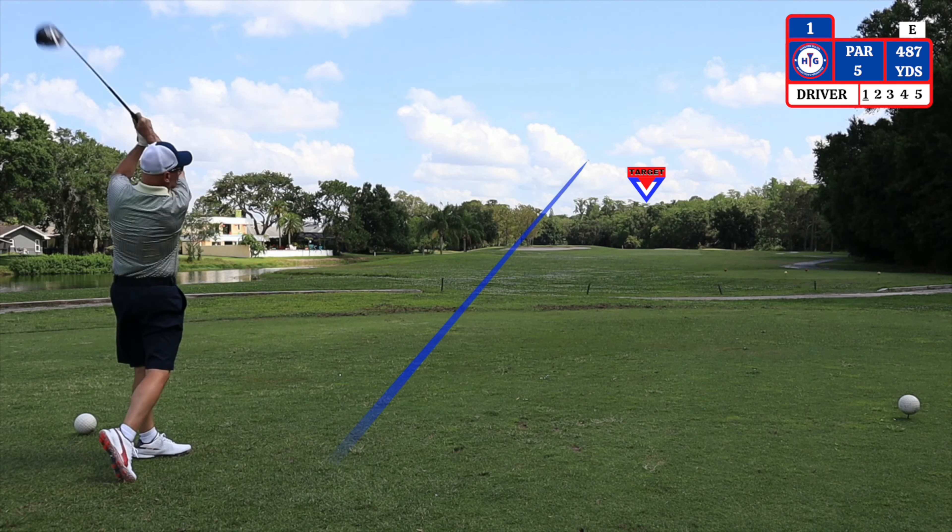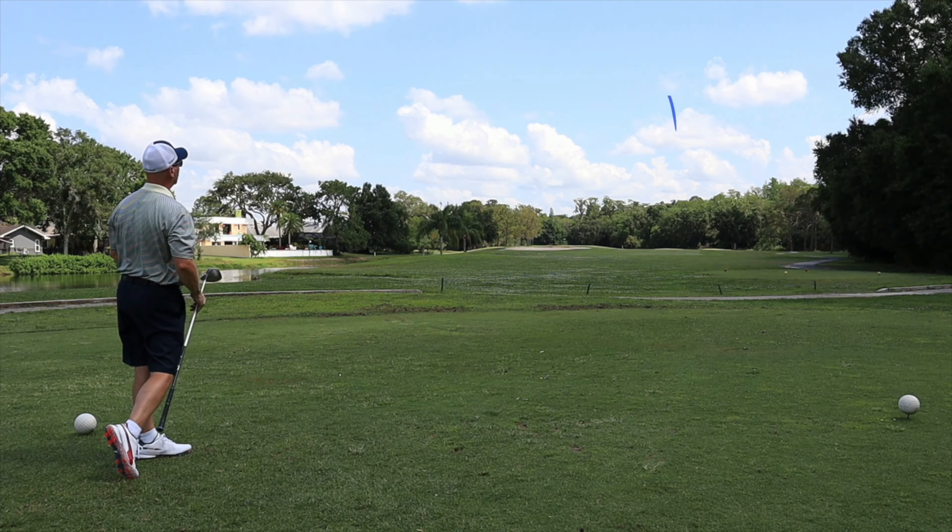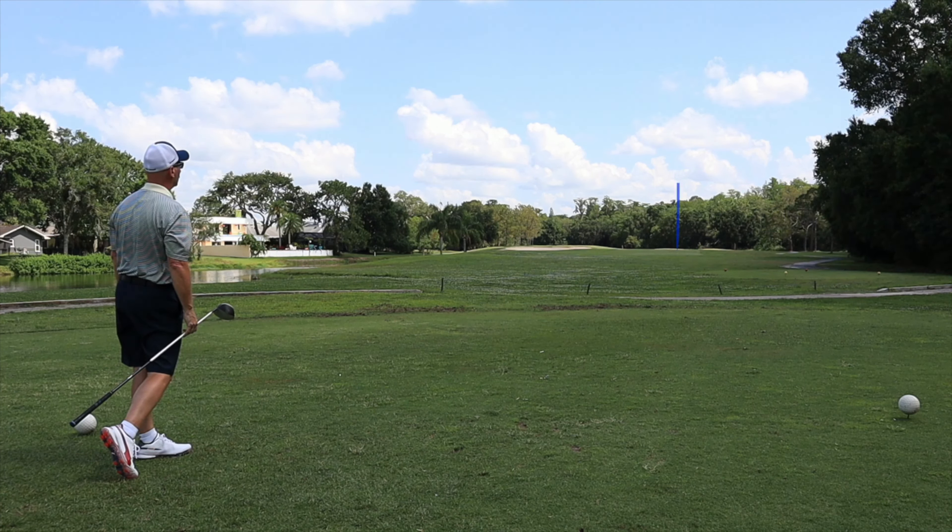The first hole is a powerful par 5, dogleg left, playing 487 yards from the right tees. The bunker on the left side does come into play.